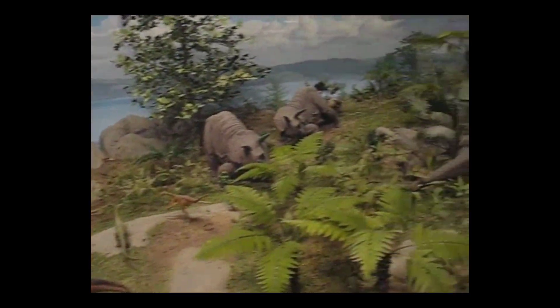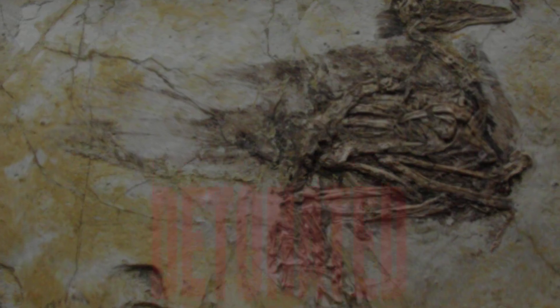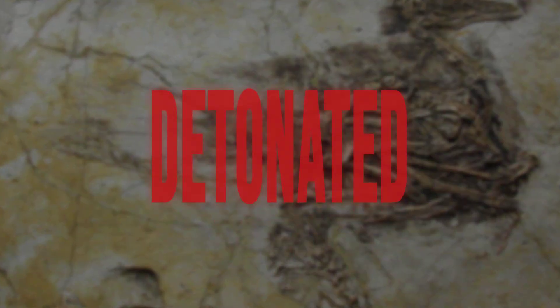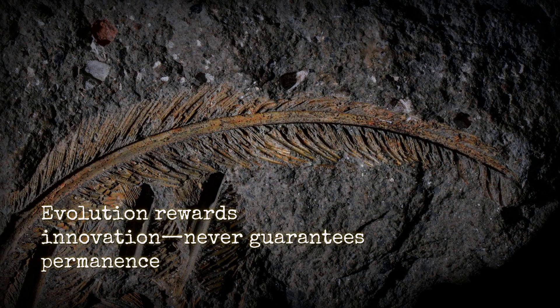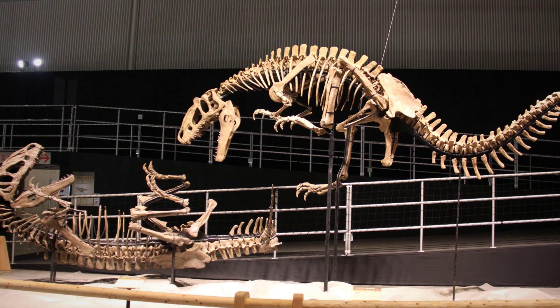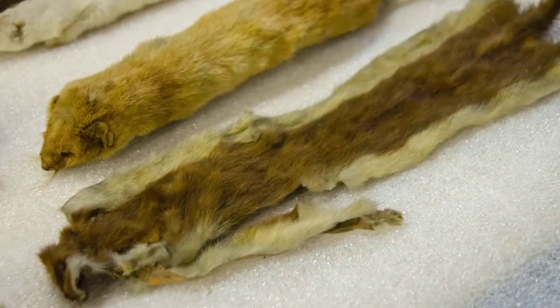Every museum diorama, every children's book, every lecture hall diagram had to catch up. The paradigm didn't shift — it detonated. This is the reminder: evolution rewards innovation but never promises permanence. For every niche filled, there's a disaster waiting to clear the board. One moment you're the apex predator; the next, you're a lesson in what happens when the rules change.